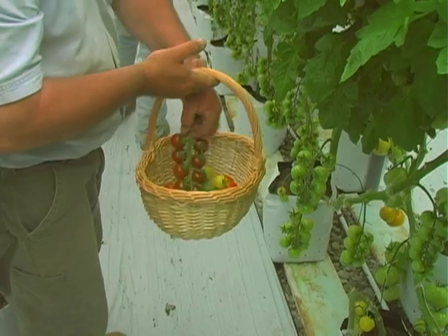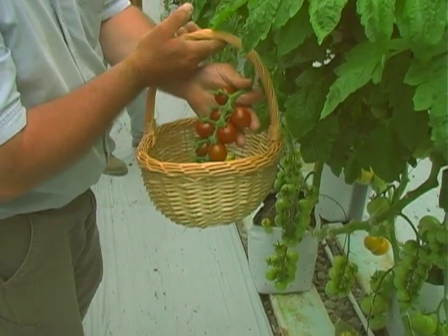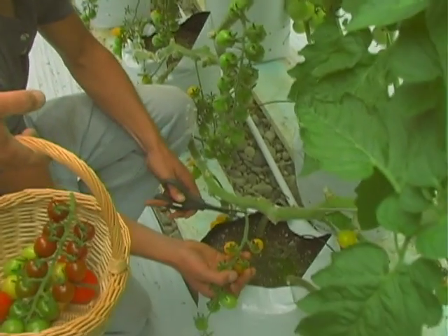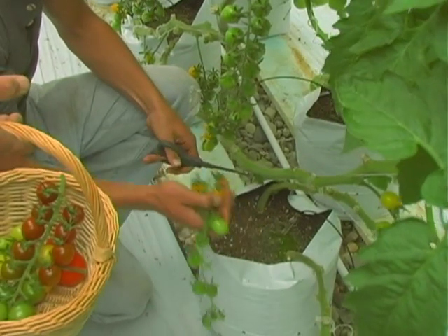And this one here is the Dark Chocolate cherry. This is the yellow — the old yellow pear tomato. Similar to a grape, but it's an older tomato.